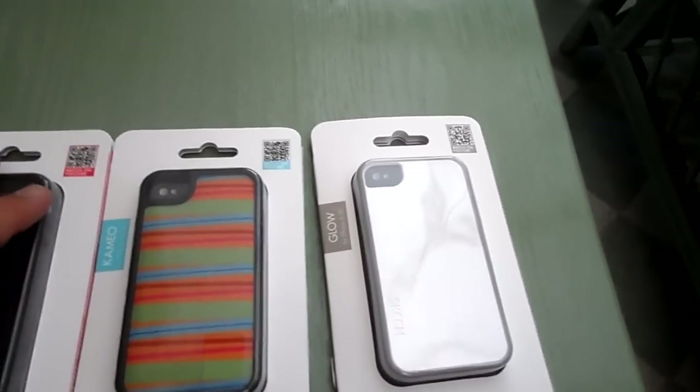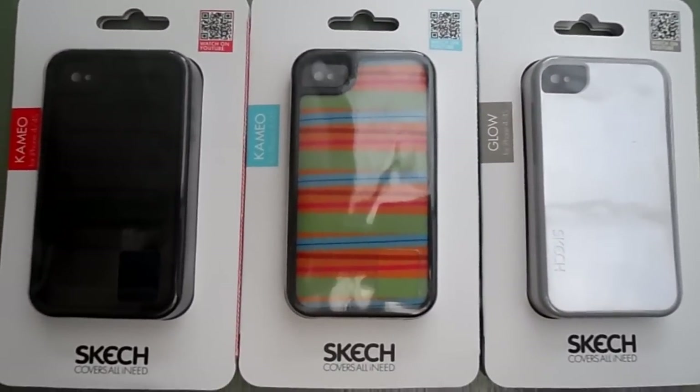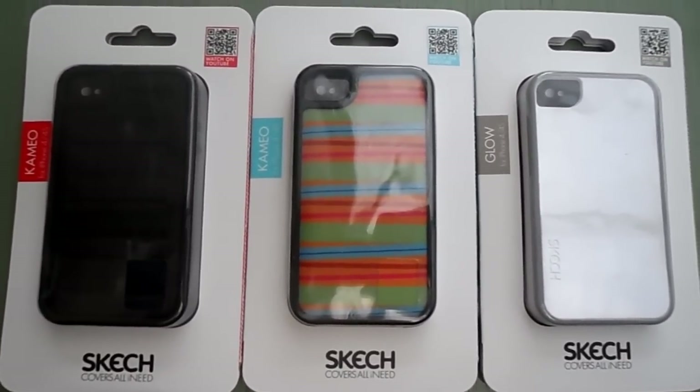If you want to look after your iPhone 4, 4S, or you're looking for a great present for Christmas, then we recommend these. Don't forget to subscribe.